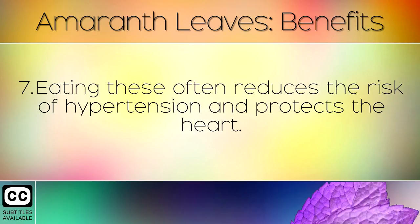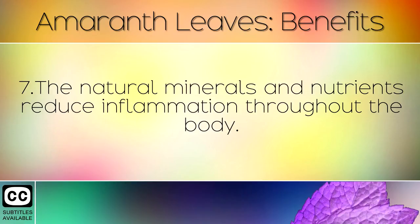Eating these often reduces the risk of hypertension and protects the heart. The natural minerals and nutrients reduce inflammation throughout the body.